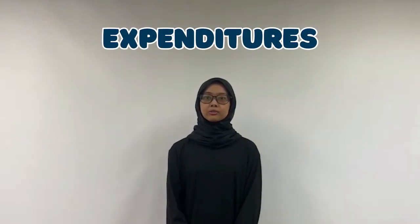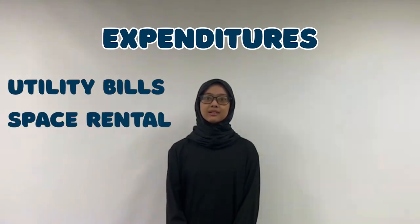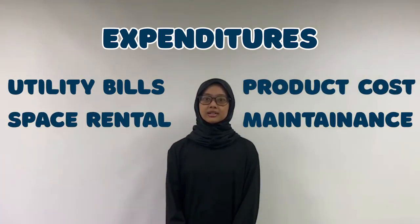In terms of financial needs in managing the Food on the Go business, there are a few expenditures to be taken care of — for example, utility bills, space rental, product costs, and maintenance costs. These costs are important to ensure the business can sustain and operate long-term. However, these expenditure costs can be covered by the advantages and customer attraction provided, producing optimum cash flow to accommodate all financial needs in this business.